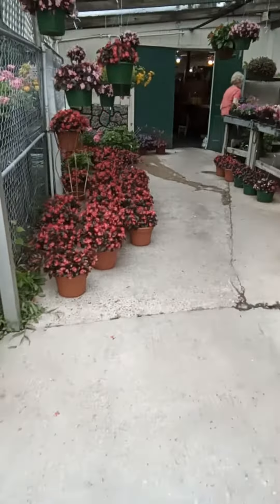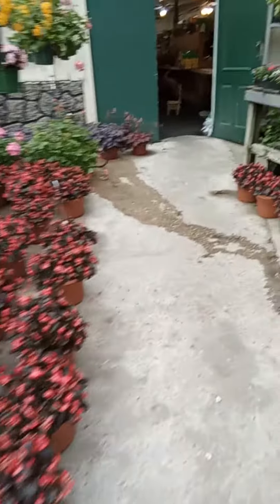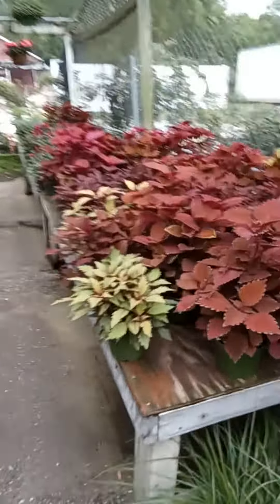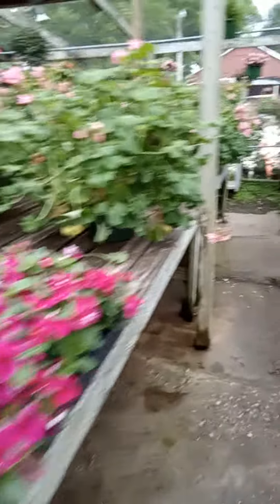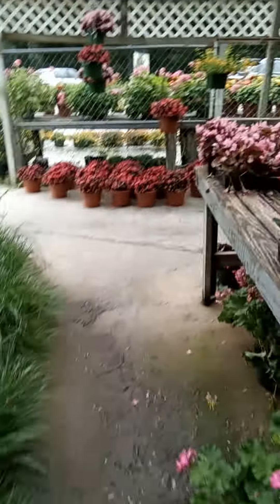I really don't remember all the names of everything, but if you look around here, look at all this. Aren't these beautiful in here? Plants are just everywhere. And if you don't have it, he can just about order it for you too.